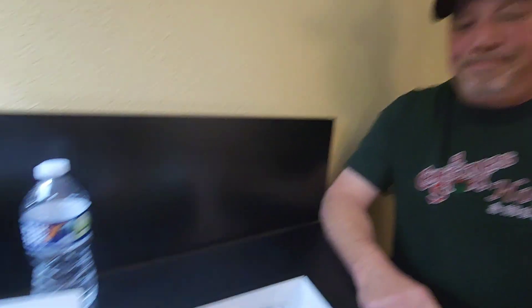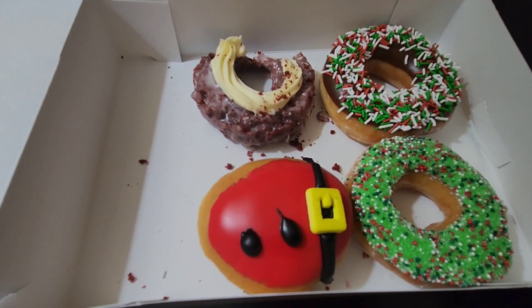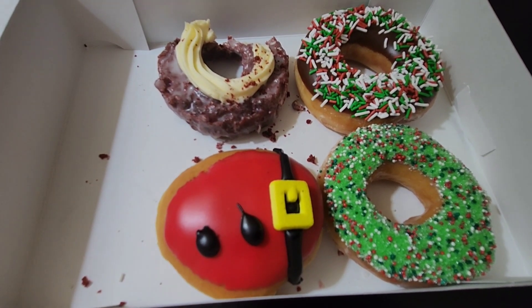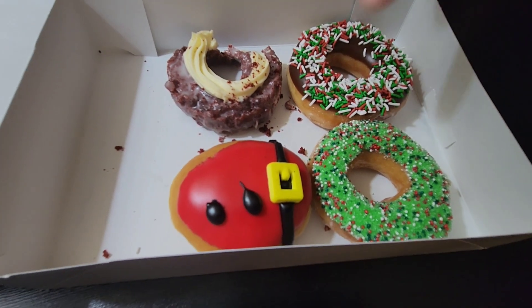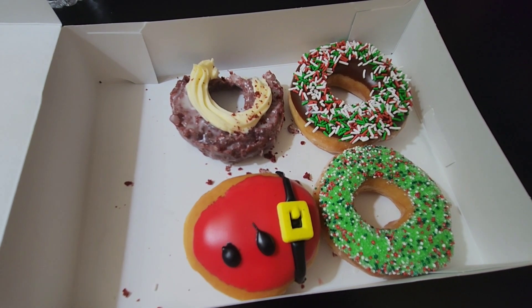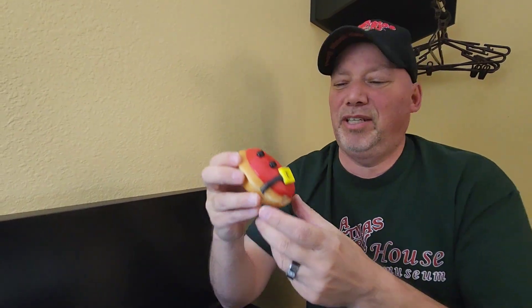I'm going to go with the fan favorite, the Santa Belly Donut. That's filled with cream, dipped in red icing, and decorated like the big guy with icing and a belt buckle sugar piece. The place we were at earlier said they couldn't make them because they didn't have the belt buckle sugar piece. This is not a new one — they had this last year. It's probably the most popular because they had Christmas ornaments, mugs, hats, and everything made after this.